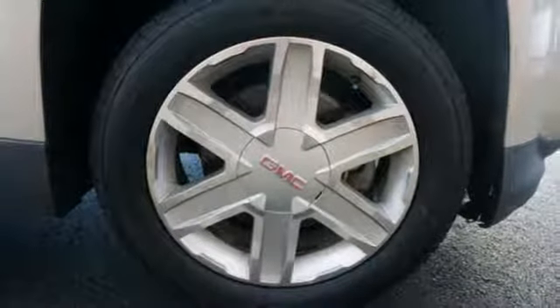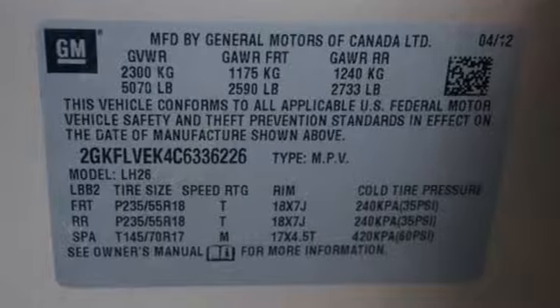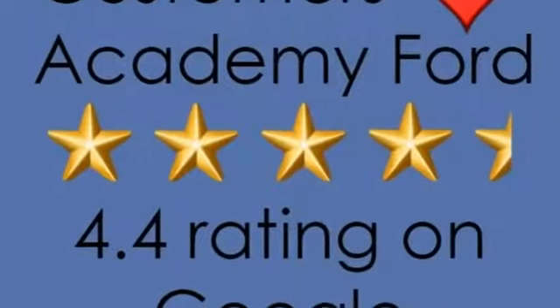Auto dimming rear view mirror, air conditioning, power heated mirrors, Pioneer sound system, aluminum wheels, remote engine start, and automatic transmission.